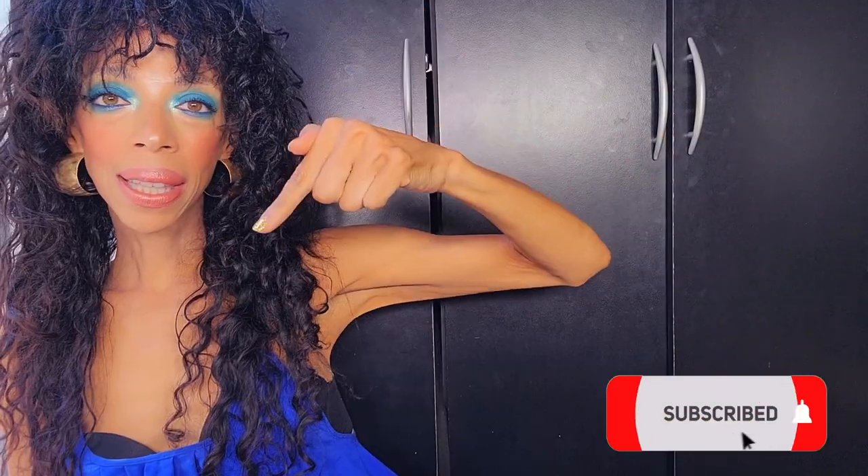Subscribe today, hit the thumbs up or thumbs down, and drop me a comment. What is your happy color — that color that just makes you smile?